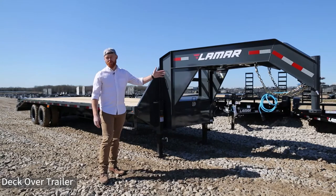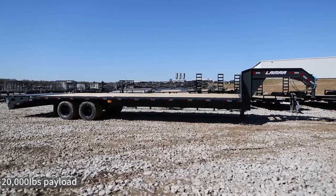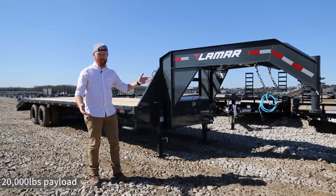This is our most popular deck over model. Depending on the axles, you can carry three African forest elephants — that's up to 20,000 pounds.